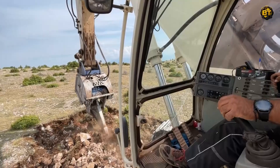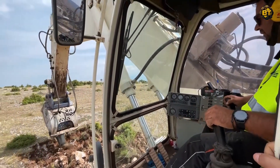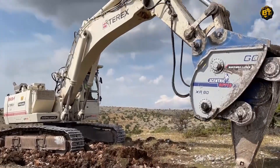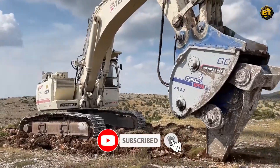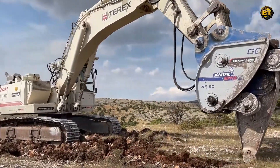Witnessing these machines at work, you'll be struck by the fascinating interplay of force and control. And there you have it, folks — these incredible machines are revolutionizing the world of construction. Each plays a vital role in helping builders become more efficient, sustainable, and profitable. Be sure to give us a thumbs up, subscribe to our channel, and leave a comment telling us which machine was your favorite. Until next time, happy digging.